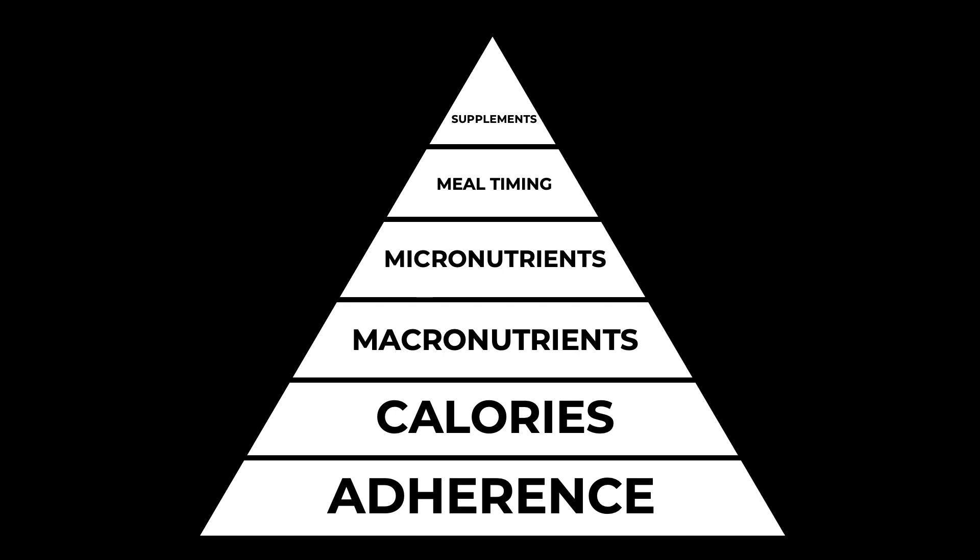So let's take a look at the nutrition pyramid. As you can see there are a number of layers to the pyramid, and importance is based on the base being the most important. There are six different tiers.